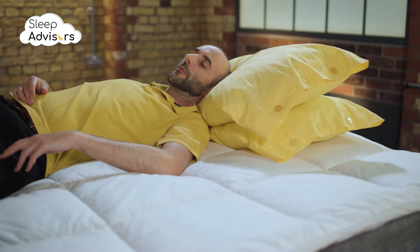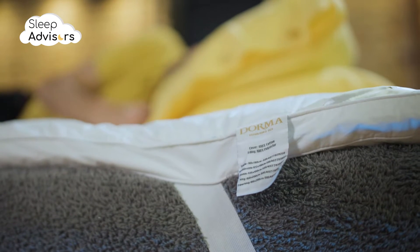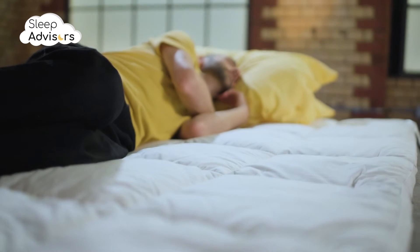This is clearly a soft topper. Because it's so thin, any firmness and support needs to be delivered by the mattress underneath. Ultimately, this product is best suited to making a firm mattress more comfortable, especially for side sleepers.